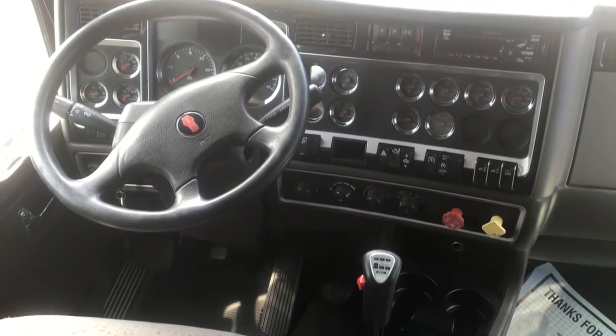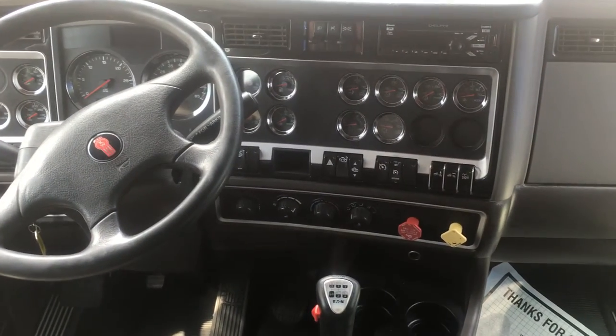What you're looking at here is the dash. You've got multiple gauges — it's not a full gauge package, but very, very close.